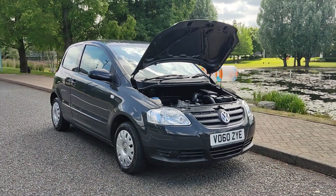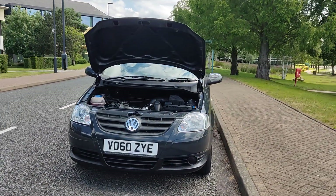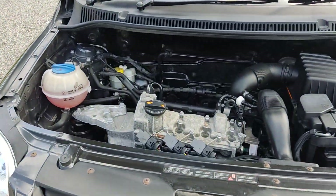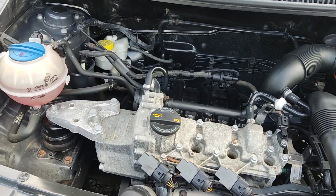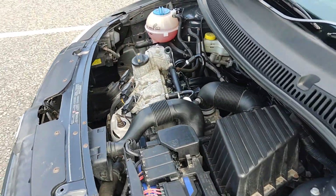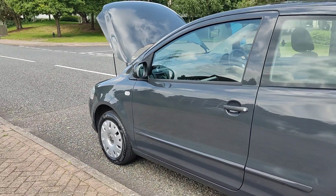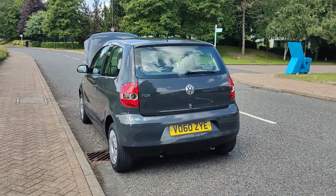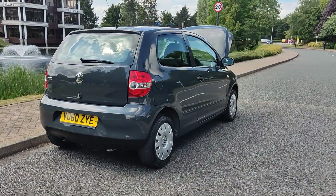VO60ZYE, a grey Volkswagen Fox 1.2 hatchback 3-door petrol car. Nice clean sparkling headlights, very tidy engine bay, only done 32,000 miles on the clock which is well below its average mileage. Recently serviced, engine sounds nice and smooth. Very clean 14-inch steel wheels with genuine wheel trims, immaculate condition inside and out.